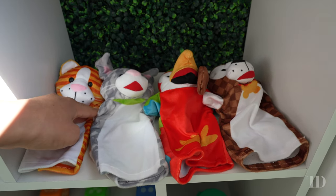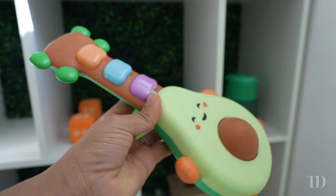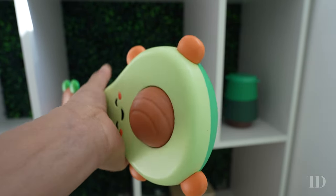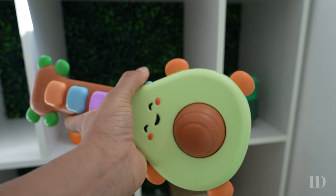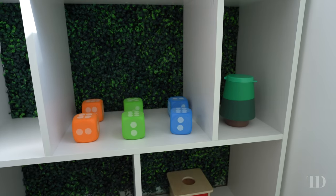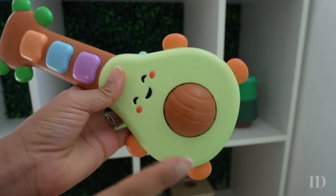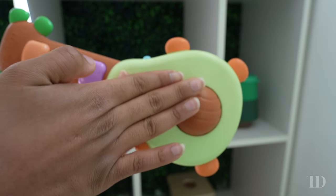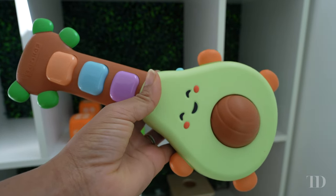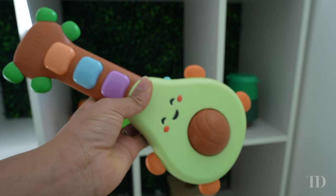The hand puppets have stood up to a lot of pulling and tugging and don't rip easily. This little guy here is the Skip Hop avocado guitar — he really likes it. He never actually holds it like a guitar but he does enjoy it. It makes a repetitive noise and the little avocado seed makes music when it is rolled.